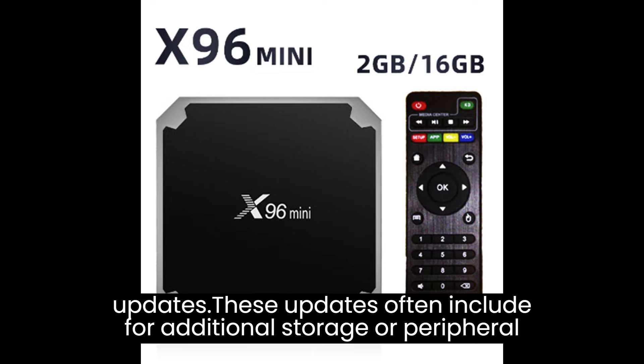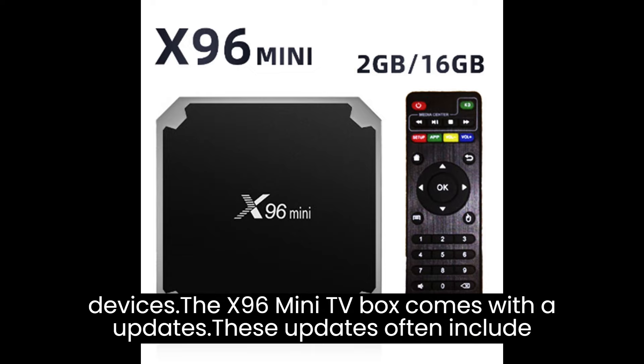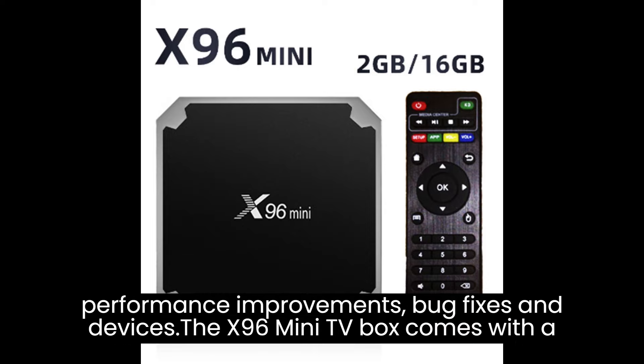The X96 Mini TV Box offers multi-language support, allowing you to choose your preferred language for the user interface and system settings, making it accessible for individuals from different language backgrounds. When purchasing from reputable sellers or authorized distributors, you can typically expect access to customer support services to resolve any issues or queries about the device.